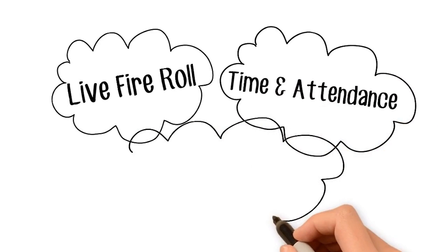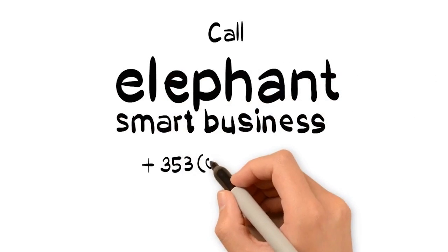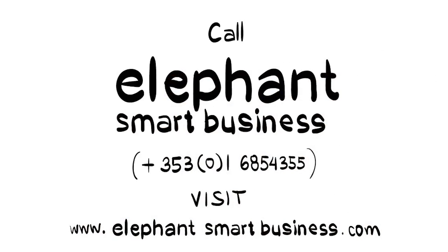Complete peace of mind, increased compliance and risk reduction, all at an affordable price. Elephant is the only live fire safety system. You will wonder why fire safety wasn't done like this before.